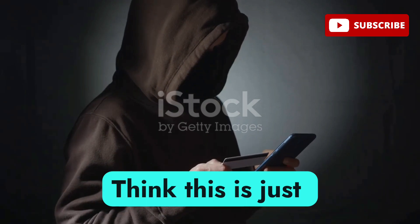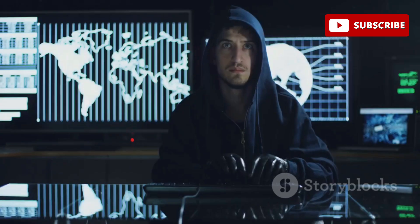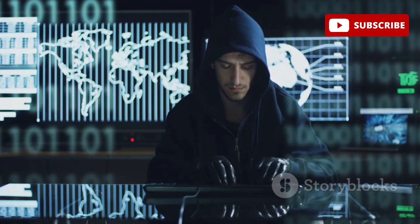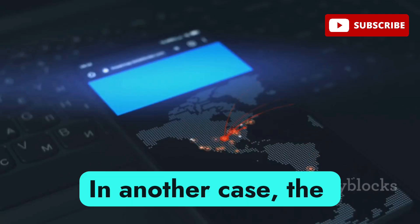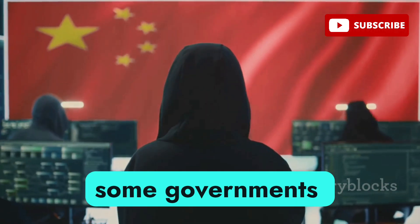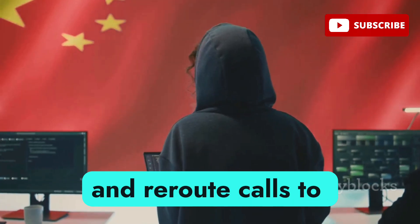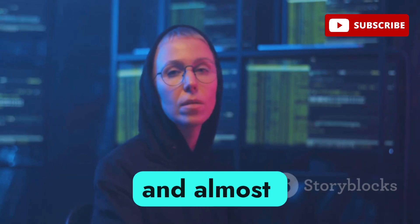Think this is just theory? In 2019, researchers exposed a global attack known as SIMjacker — it used silent SMS and OTA commands to take full control of phones in over 30 countries. Telecoms never notified customers; no pop-ups, no warnings. In another case, the NSA and GCHQ were caught stealing SIM keys from Gemalto to inject malicious OTA updates globally. During political unrest, some governments used silent OTA messages to track protesters, activate microphones, and reroute calls to government listening centers. These attacks are silent, scalable, and almost impossible to detect.